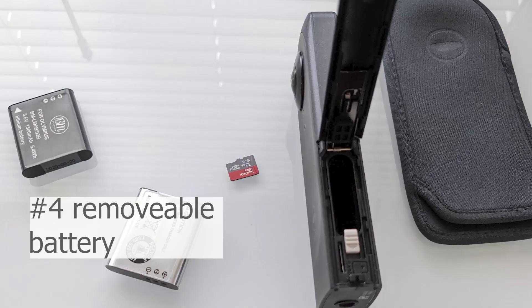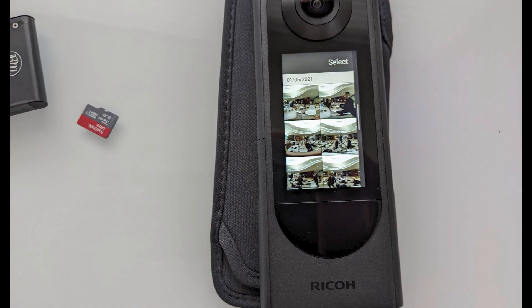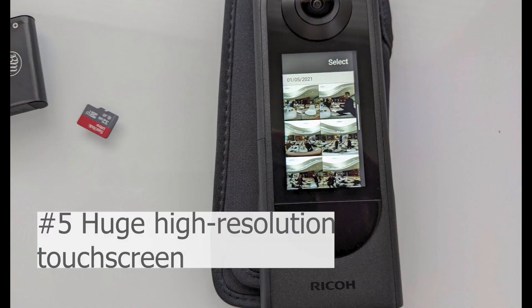It has removable batteries and storage. There's also onboard storage so you don't need the SD card. There's an awesome high-resolution touchscreen.